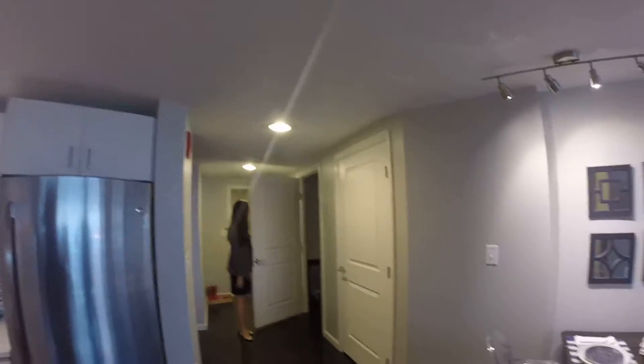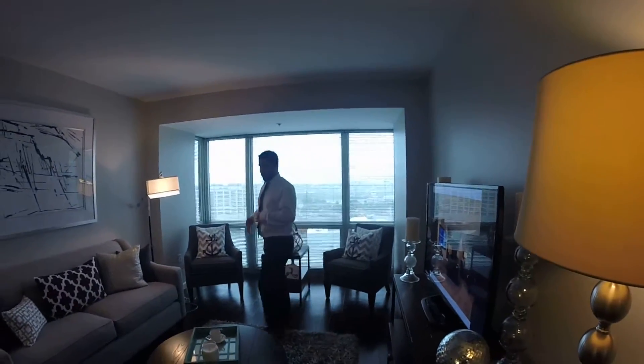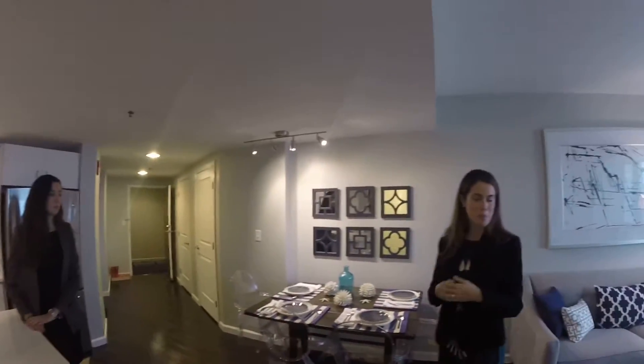This apartment was furnished by Court Furniture. You have a nice pantry and a coat closet, although closet space does vary from floor plan to floor plan.